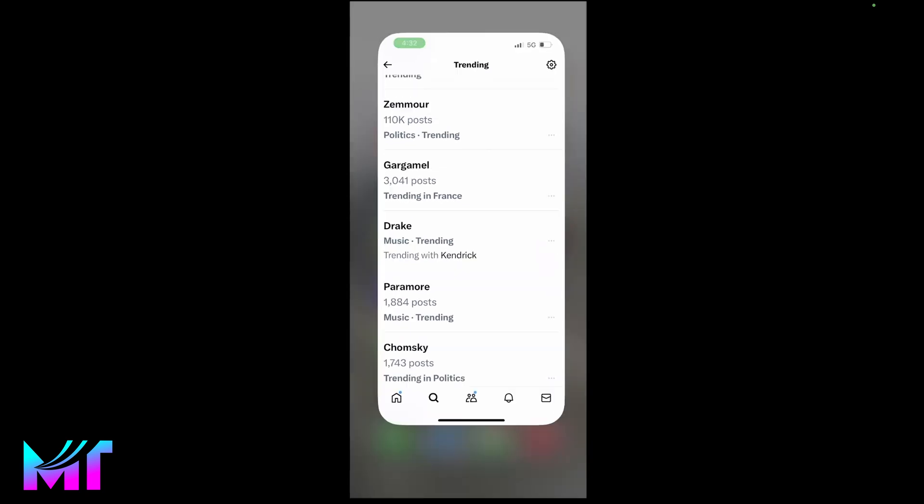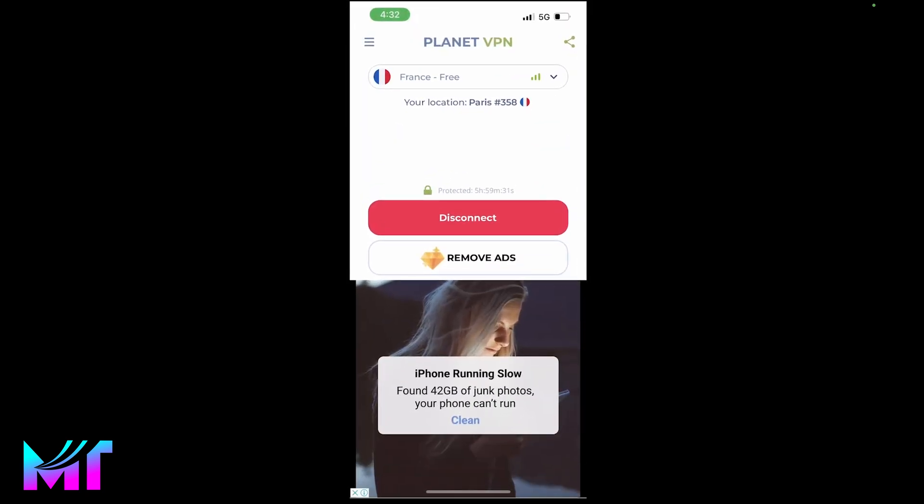Now even though this VPN is free, you need to be aware that there's a six-hour limit. There's a countdown here that shows where you are in that time limit. So if you want to get more value from this app, you will most likely need to subscribe. However, the free version works very well for most people.